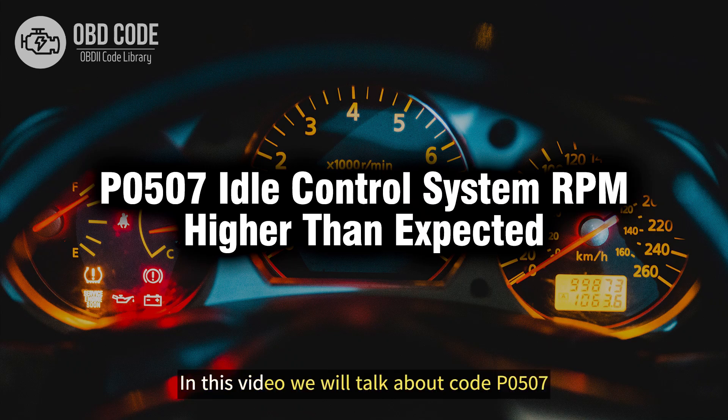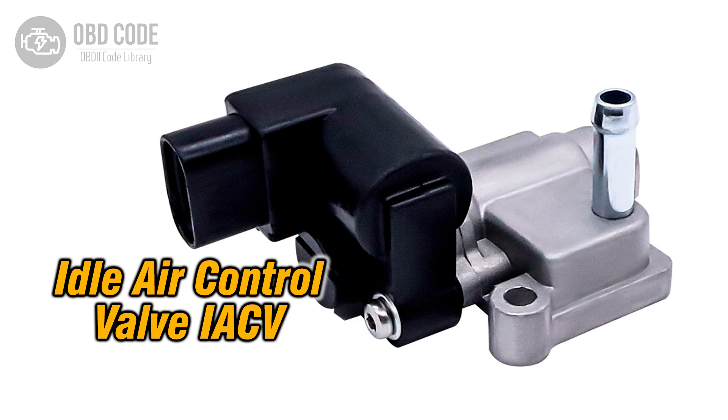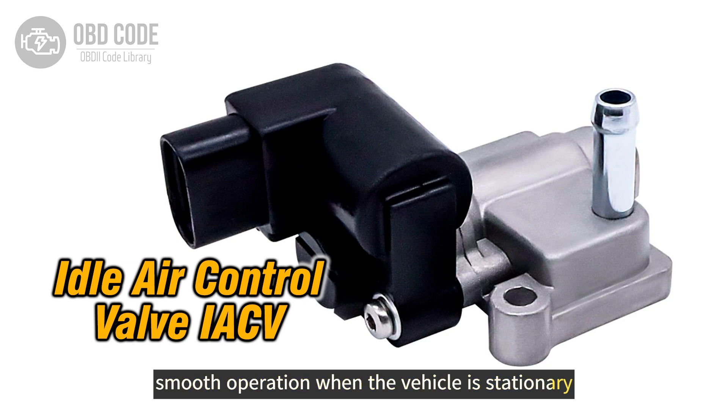Welcome. In this video we will talk about code P0507, its symptoms, causes and possible solutions. The P0507 trouble code indicates that the engine's idle speed is higher than expected. The idle control system regulates engine idle speed to maintain smooth operation when the vehicle is stationary.